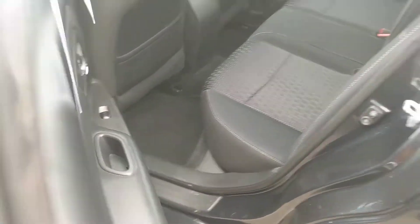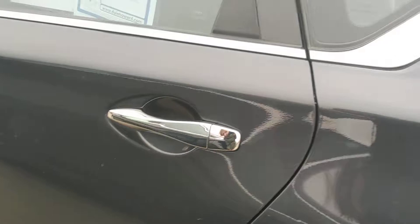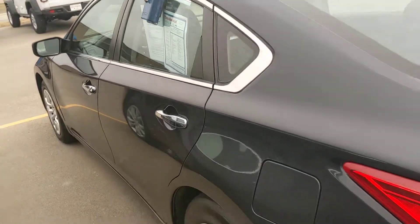Not noticing anything with tears or rips — the interior looks to be in really good condition. There are a couple of little minor things up here, but that's all I've noticed as far as the interior. Everything looks to be really nice and really well taken care of.